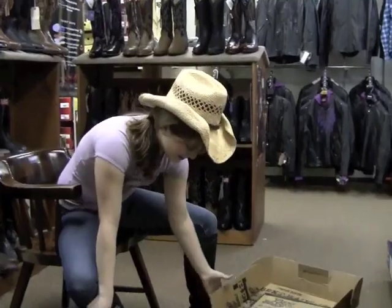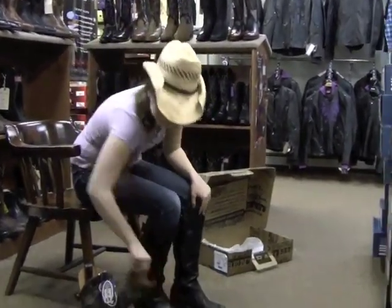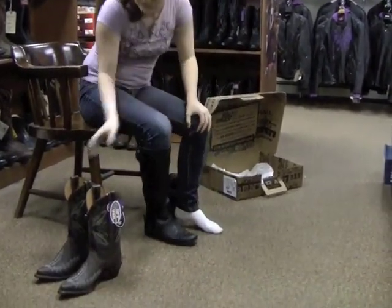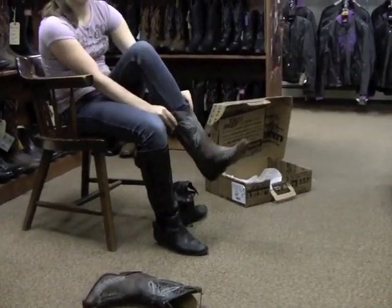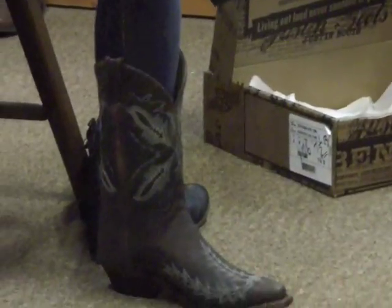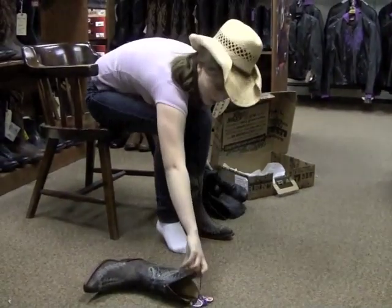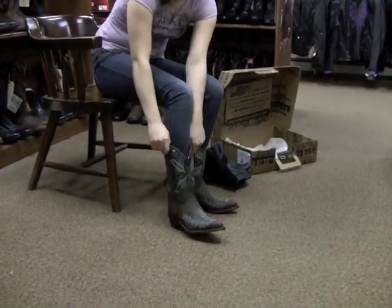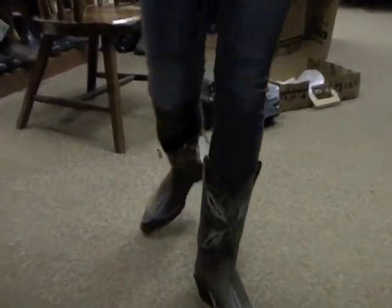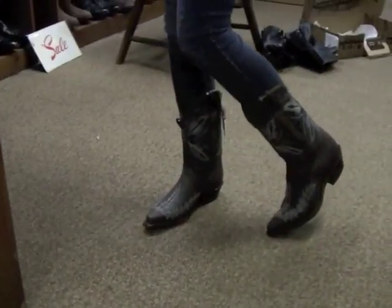Nope, nothing's there. Oh yeah, these fit really nice. These are awesome. Look at these things. I love these. I really like these a lot.